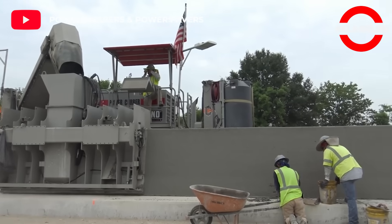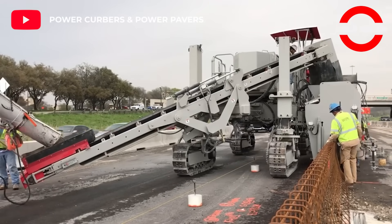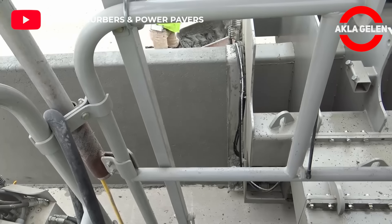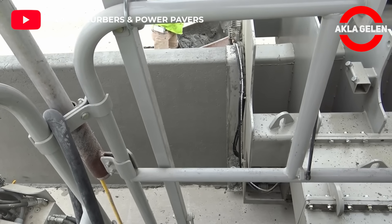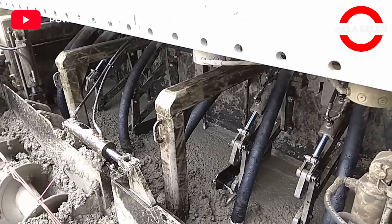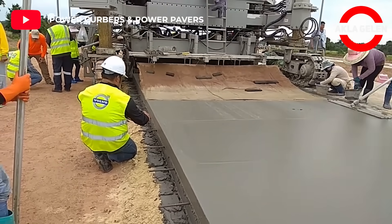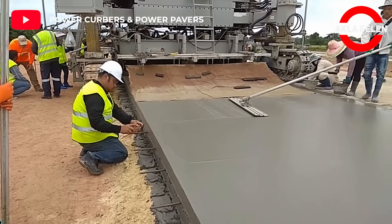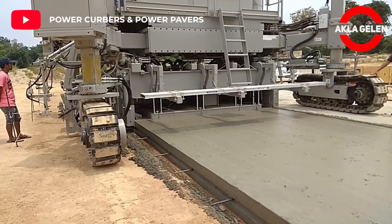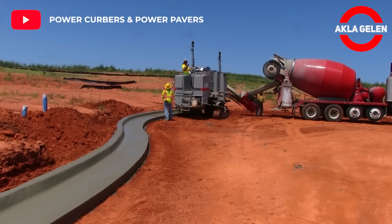This machine is used in highway barrier wall and road paving works. The Power Kerber 6700C Slipform Paving Machine. It is very enjoyable to watch the works done with this system — it's almost hypnotizing.